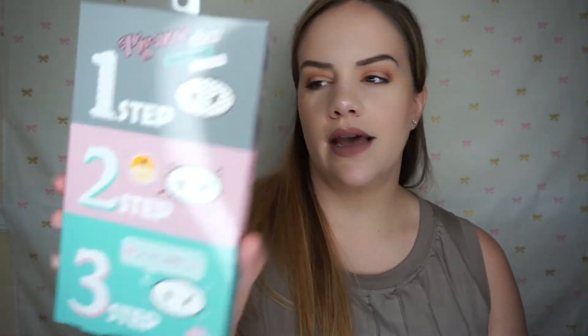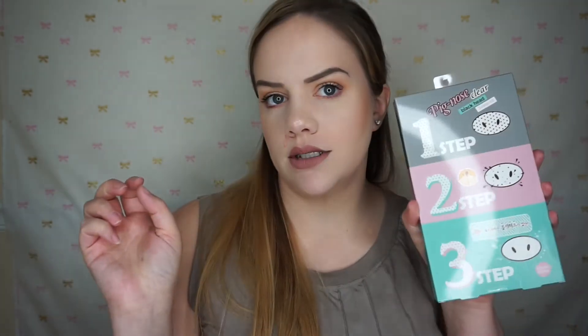Two more things at TJ Maxx: I picked up the Holika Holika Pig Nose Pore Pack Clear Blackhead Three-Step Kit. I've seen these before and know they're Korean — I was really interested to buy them in the past. It includes five of the three-step masks to clear out your pores. I also got the Crème Shop Calm Down Skin Soothing Pink Grapefruit Animated Face Mask — the cat version, which actually looks like a little cat mask when you put it on. You get three for $4.99.